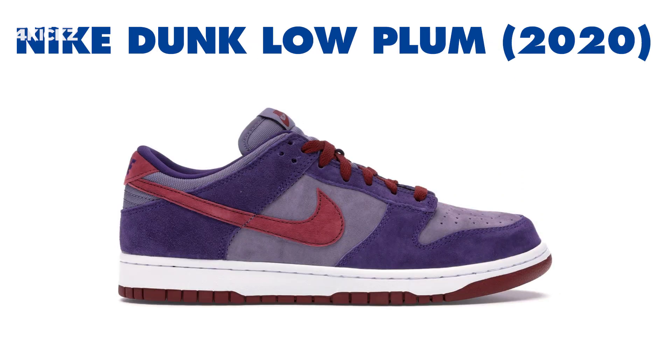Second, we have the Nike Dunk Low Plum 2020, released February 7, 2020. Retail price is $100. The Plum Dunk Low is predominantly constructed from premium suede, featuring multiple shades of purple coming together throughout. Hits of red complement the branding, laces, heel tab, and outsole. Resale price is around $399 to $800.